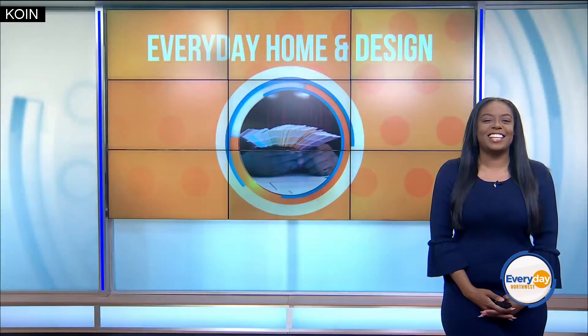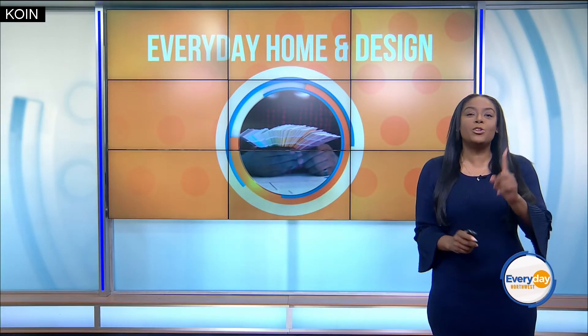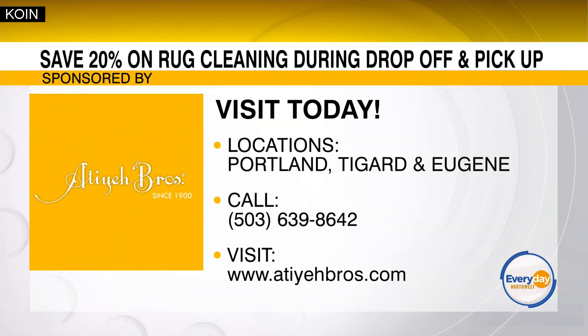This is so great — thanks so much, Kevin. At AtiyahBros.com — that's B-R-O-S.com — has all the information. Thanks for making our spring cleaning so easy. You guys have to take advantage of that 20% off when you drop off and pick up your rug starting May 2nd. All the info is at AtiyahBrothers.com. Happy spring cleaning, everyone, and thanks to Atiyah Brothers for making it that much easier on us.